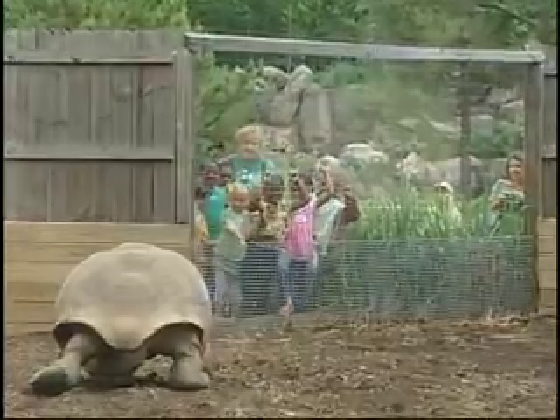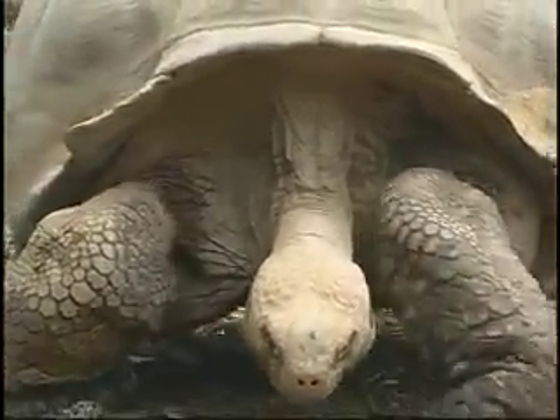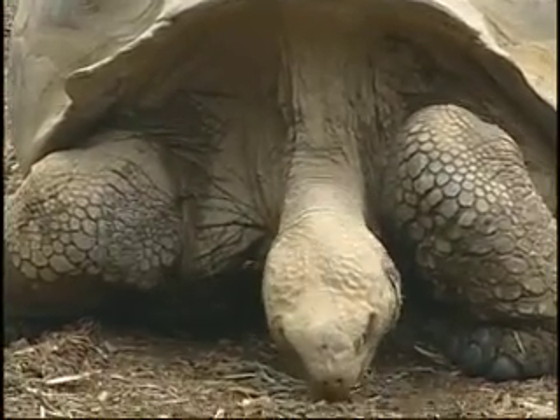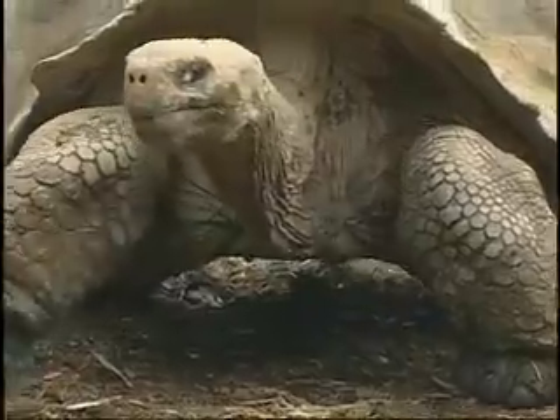In the wild, the Aldabra tortoises are primarily herbivorous, which means that they eat a lot of different types of plant matter. Here at the zoo, we also feed them a high-fiber diet — things primarily like kale and other leafy greens.